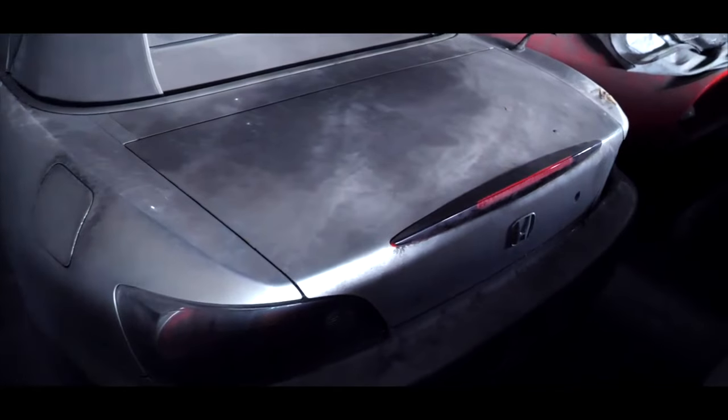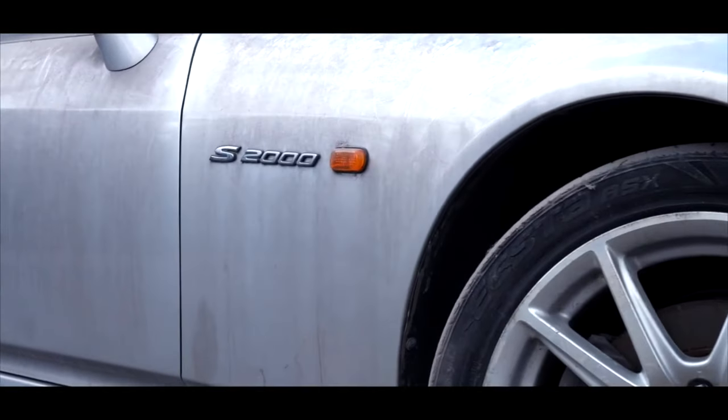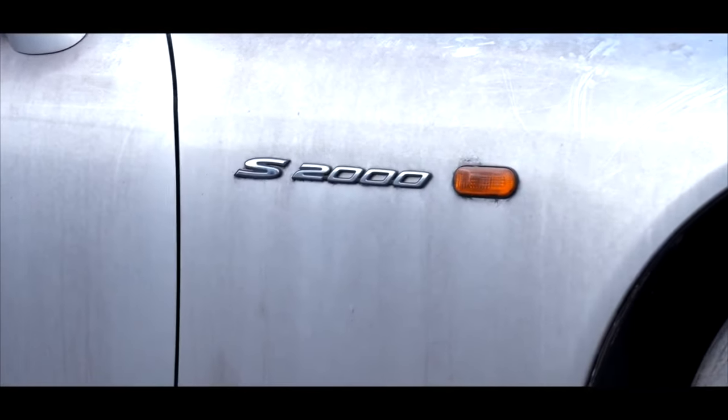First things first, we've got this thing behind me — our 2005 Honda S2000 with about 90-something thousand miles. We bought this car probably two years ago and it's just been sitting at the yard. We're trying to clear up space. California real estate is extremely expensive.